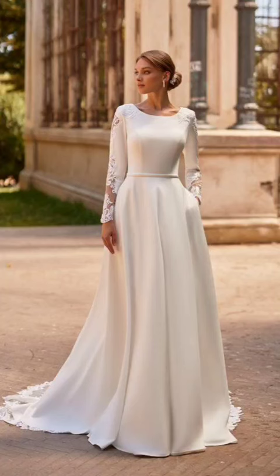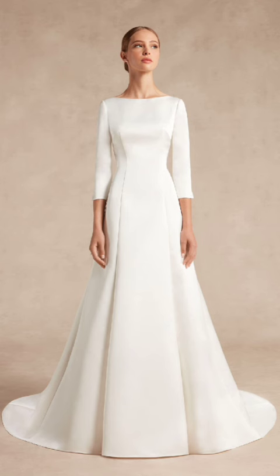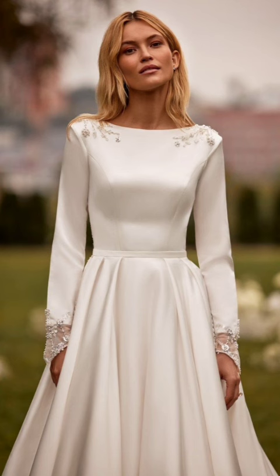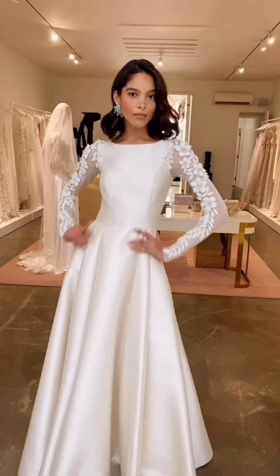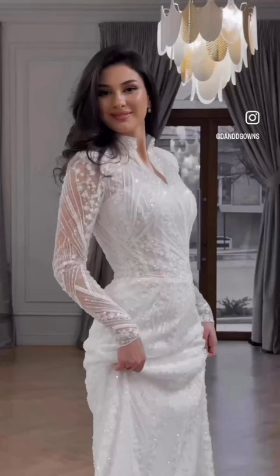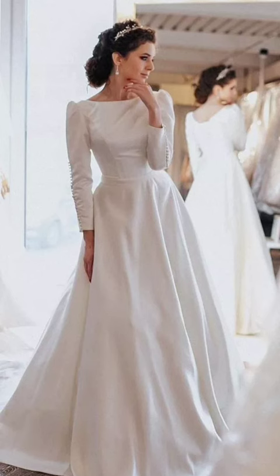Cozy layers, luxurious fabrics, and endless possibilities for creating chic and comfortable ensembles that keep you both fashionable and snug. Before we explore the dynamic world of winter outfits, let's talk about the essential pieces that will form the foundation of your winter wardrobe.